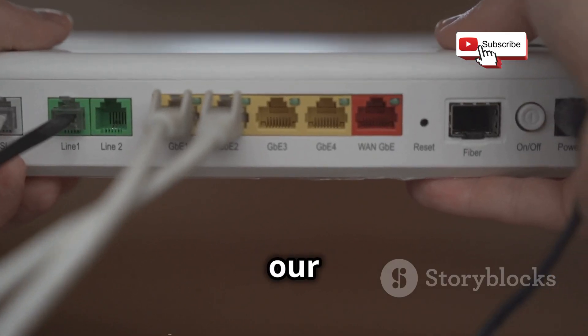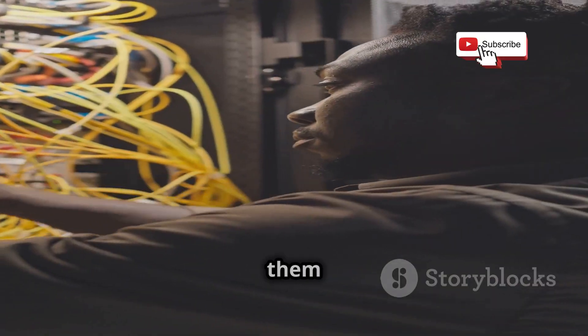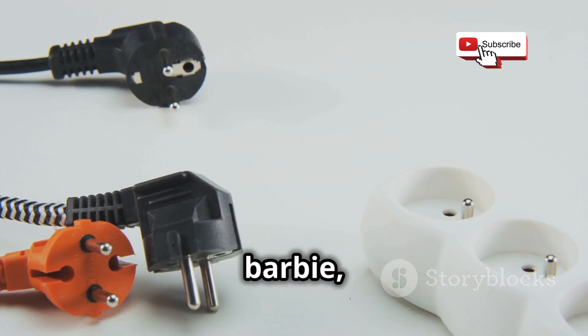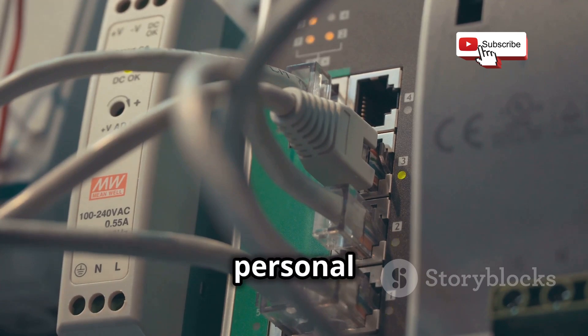All right, enough yabbering, let's get our hands dirty. First, we need to connect our hardware. Remember those old routers and computers we dug up? Time to put them to good use. Connect your lab computers to your dedicated lab router. This isn't rocket surgery — if you can plug in your Barbie, you've got this. The key here is to keep your lab network separate from your personal network.